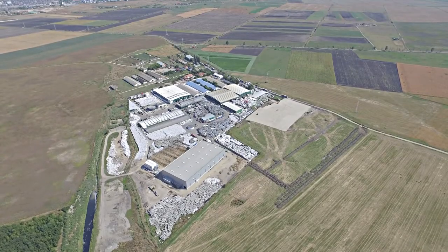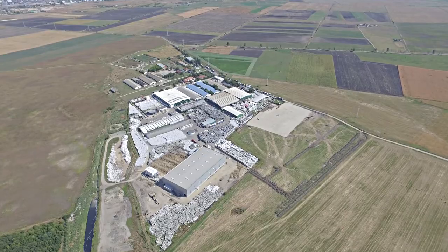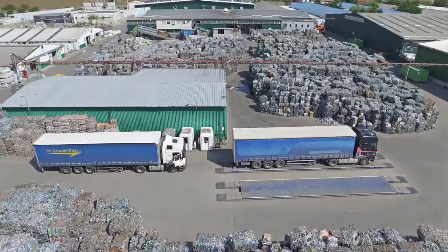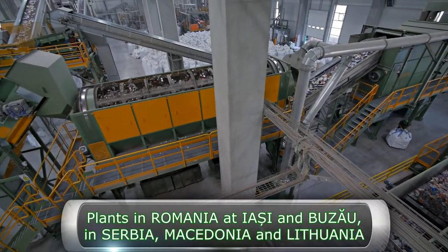The company is part of the Green Group, the largest integrated recycling park in South Eastern Europe, which brings together six companies specialised in the management, collection, recycling and recovery of major types of recyclable waste.